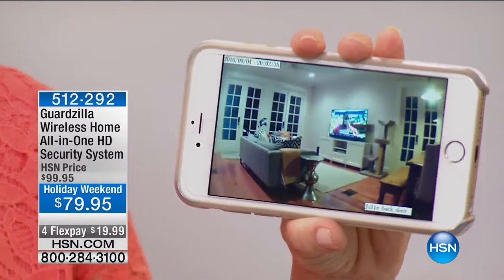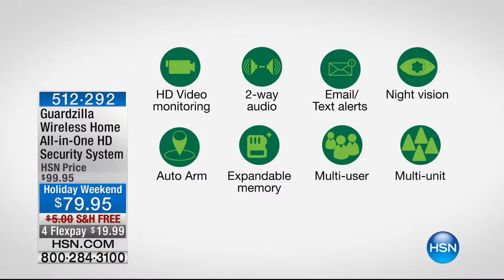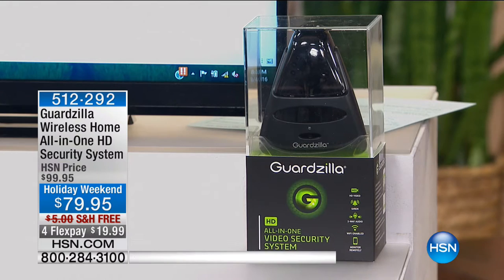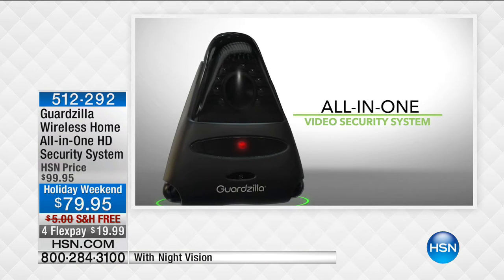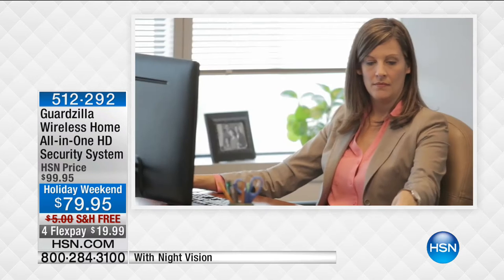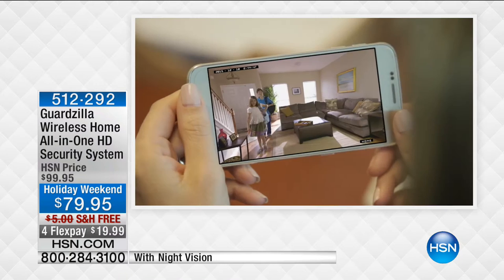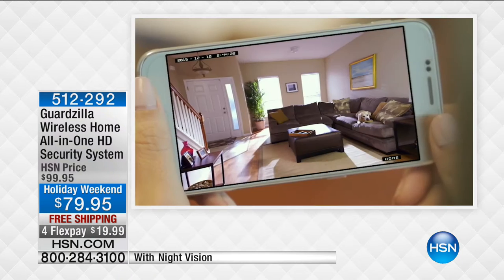An alarm would go off. I could be at work and I'll get a text, an email, or a video clip showing me exactly what's going on. I can take that video clip and show the police — that's the evidence right there. This is a true security system with alarm and motion detection. At this price, I have one at the front door and the back door.